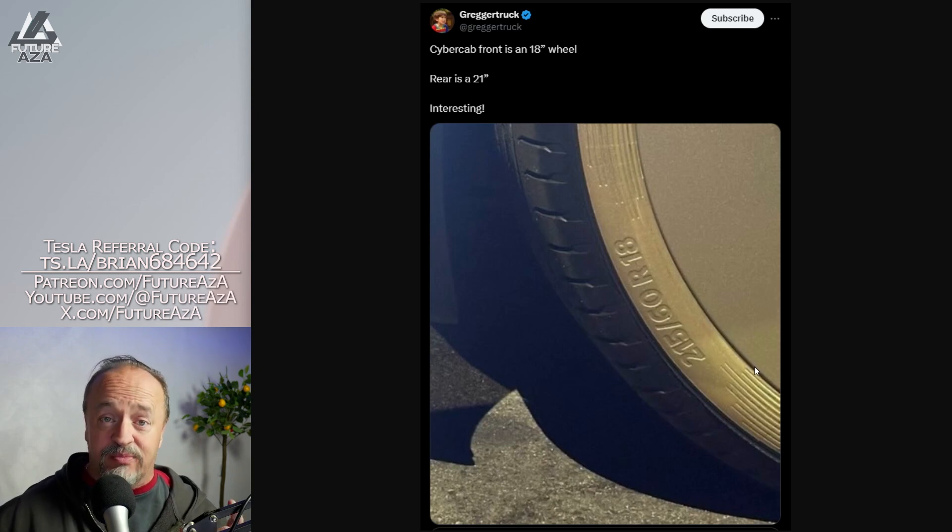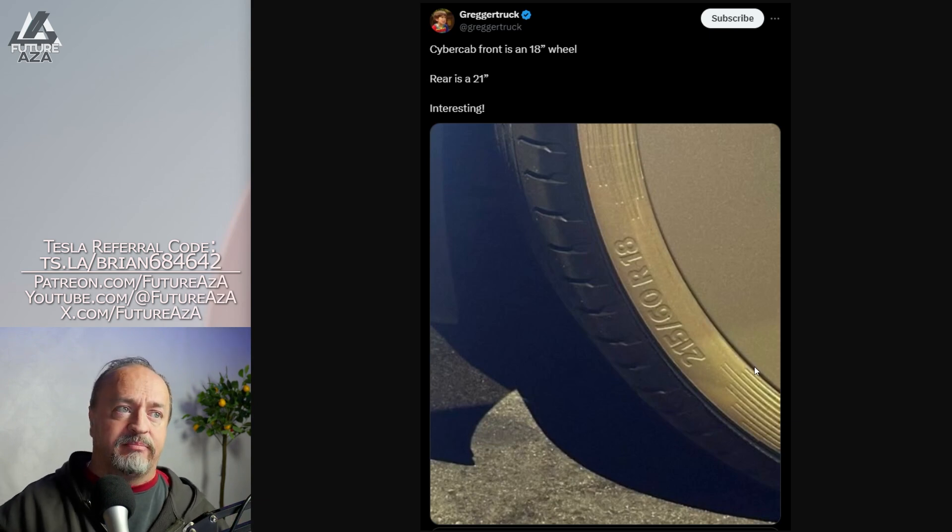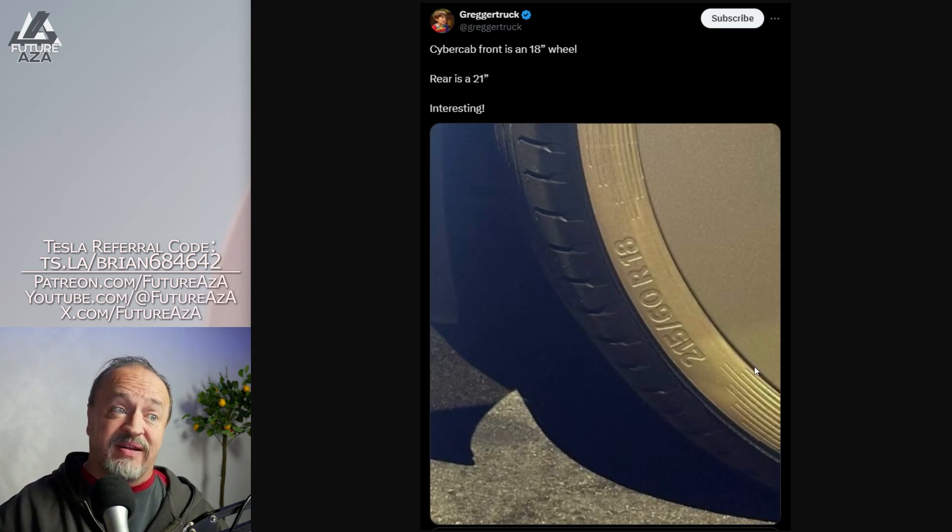If you use a smaller wheel diameter, you'll get more range. If you use a smaller wheel diameter with a fatter tire, you've got cheaper tires, cheaper wheels, and a smoother ride. It's just easy math for a fleet vehicle, and you're less likely to pop them — so that's also a benefit.